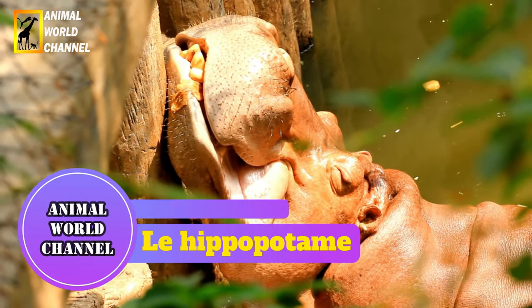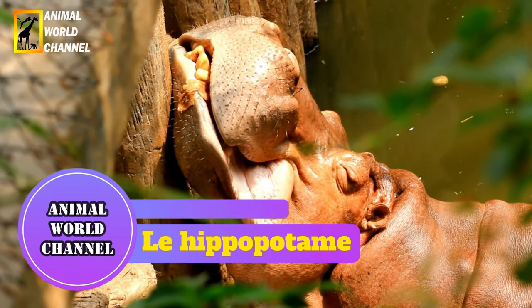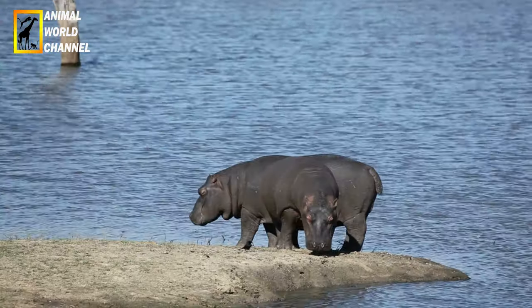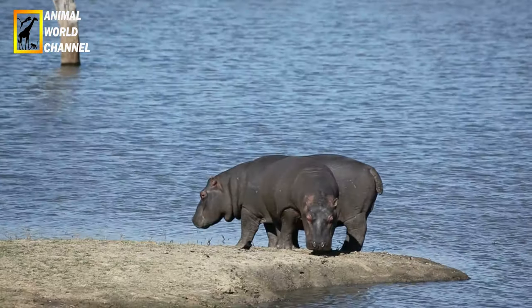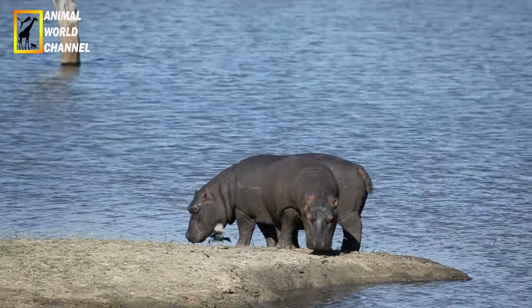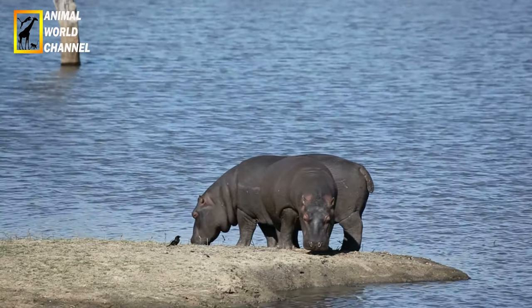L'hippopotame est le troisième plus gros animal terrestre. Avec des poids qui avoisinent les 3,5 tonnes pour des mâles imposants et une allure peu gracieuse, cet animal cache bien son jeu. En effet, il est extrêmement agile. Il peut courir à plus de 30 km par heure. D'ailleurs, c'est l'animal le plus meurtrier d'Afrique.